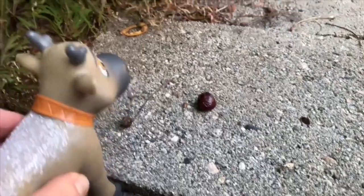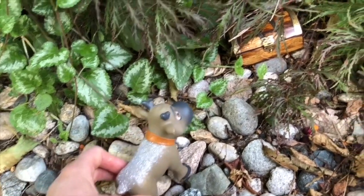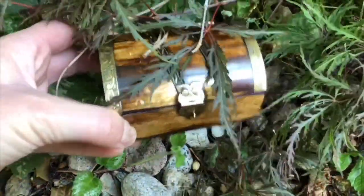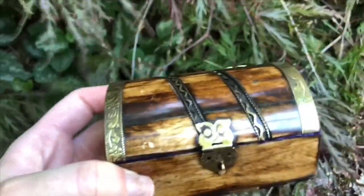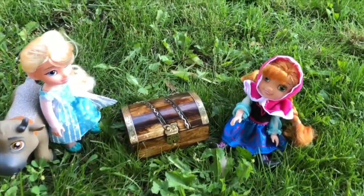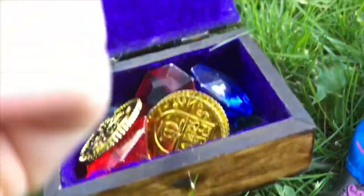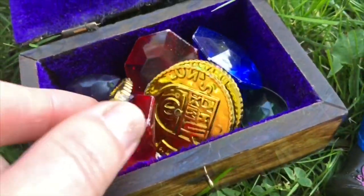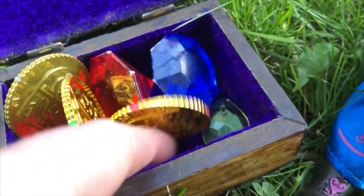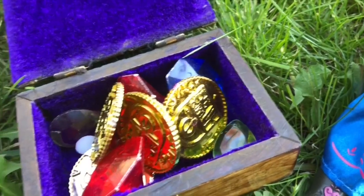Sven is under the cherry tree enjoying the dried cherries that have fallen onto the ground. What's that, Sven? I see something shiny — it looks like a treasure box. We found it, Tiny Fans! Let's go take it to Anna and Elsa and open it up. There's a little gold latch. We flip it up and look — it's gold coins and gems. I see red gems, blue gems, and here's a little tiny green gem. We found the treasure!